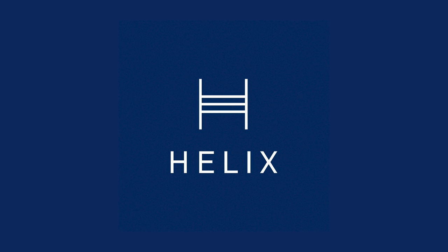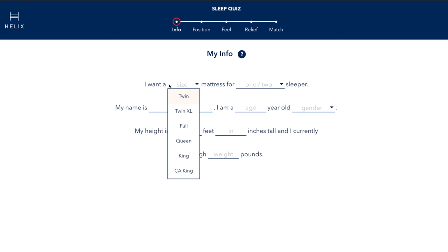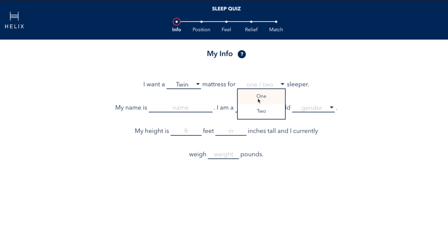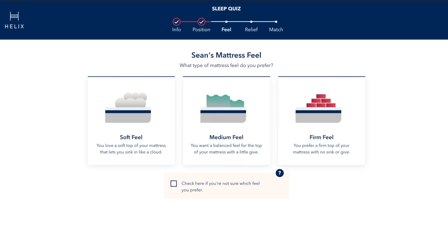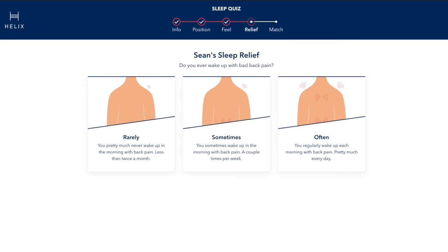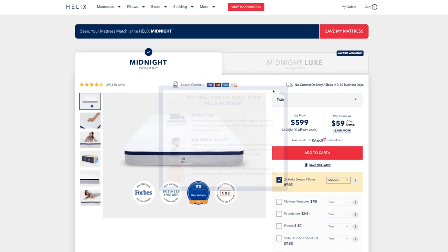I want to give a huge thanks to the sponsor of this video, Helix — which is actually the mattress I've been using for the past four years as well. With many of our setup makeovers including bedrooms, a good mattress adds a crucial part to the makeover. The best part about Helix is their sleep quiz: you enter the size, number of people sleeping on it, sleep position — whether back, side, or stomach — and your feel preference, whether softer, medium, or firmer. From there they'll show you the mattress they believe is perfect for your style.